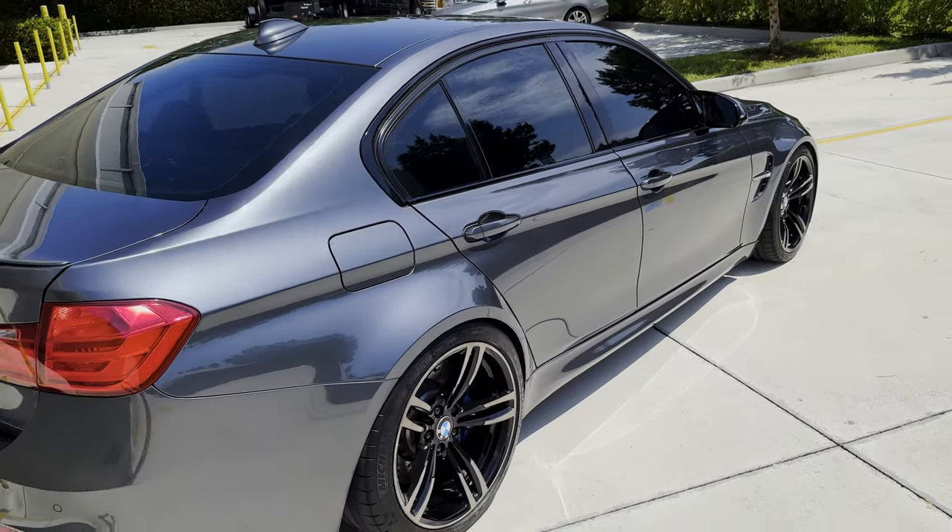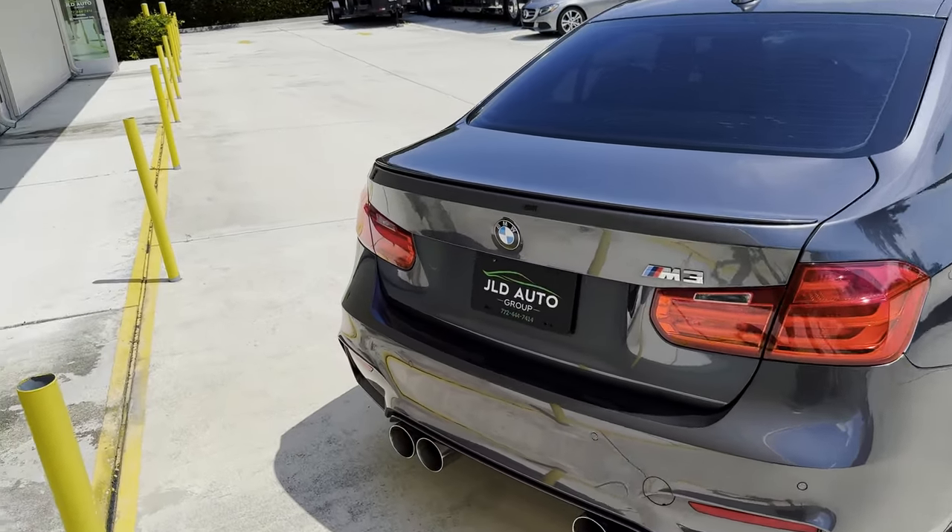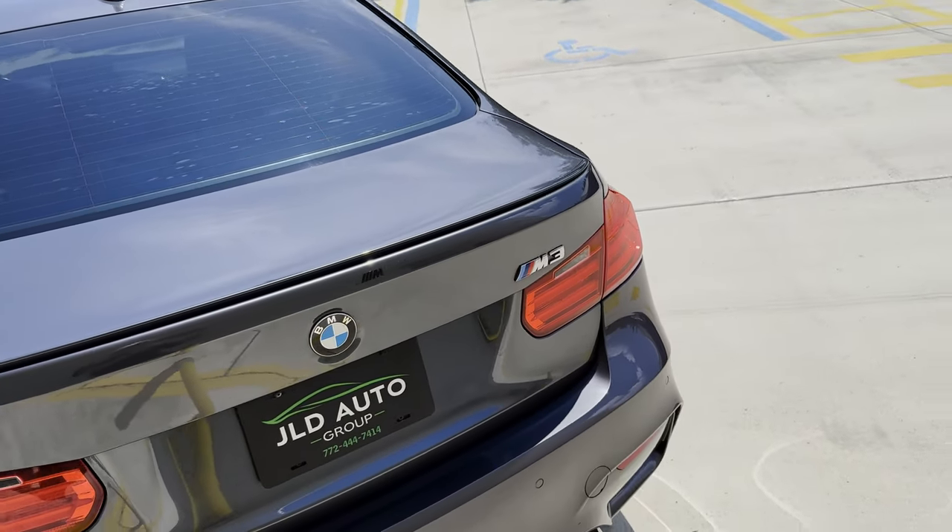And more importantly, this one is equipped with the six-speed manual transmission, so a great driver's car here in front of us. The keen observers will also notice that this example has a special exhaust installed on it.